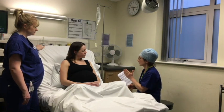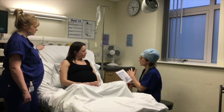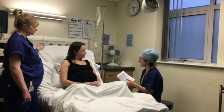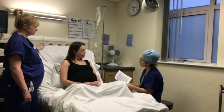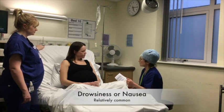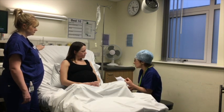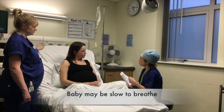Because every patient is unique, your anaesthetist will come to discuss the risks and benefits of Remifentanil PCA in your particular case. However, for all women, there is a risk of feeling sleepy or sick, and there is potential for Remifentanil to slow your breathing down so that you might need some extra oxygen. Likewise, baby may be slow to breathe at first.